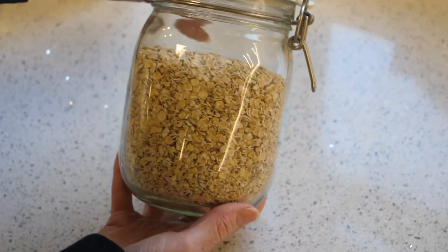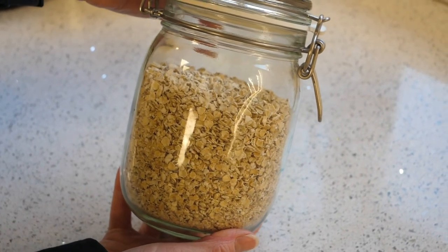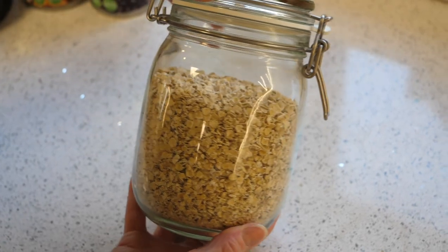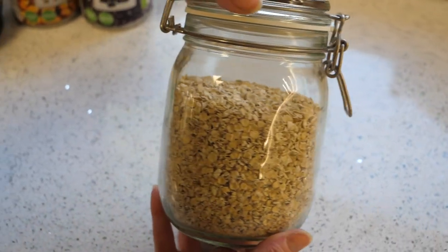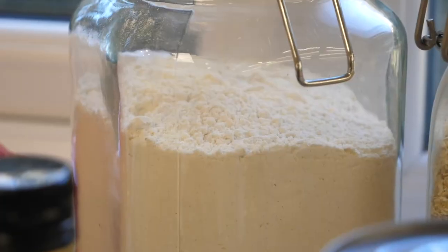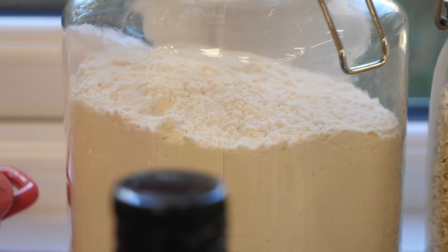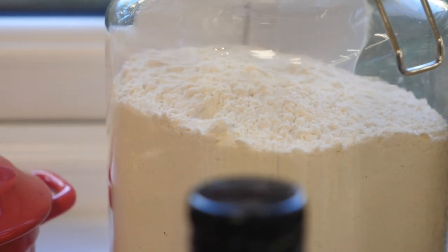Porridge oats — always good to have. Don't spend your money on tubs of ready-made porridges; we'll show you in another video how to make porridge really simply and absolutely deliciously in just a couple of minutes. Plain flour is also always good to have in your store cupboard — a lot of recipes call for it, and it's also good for thickening sauces.